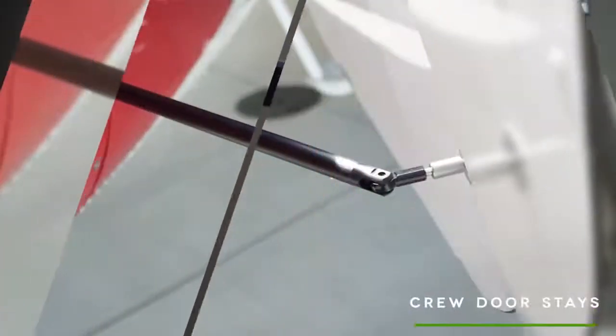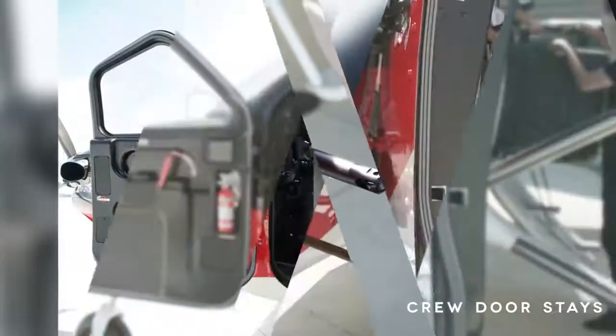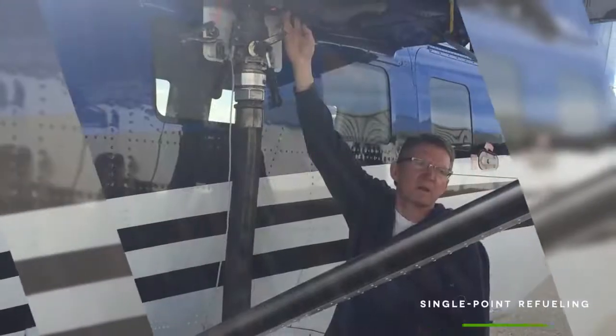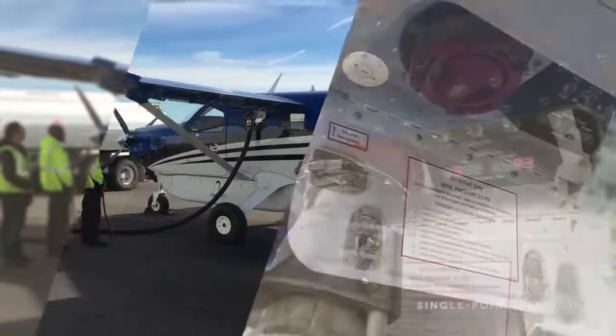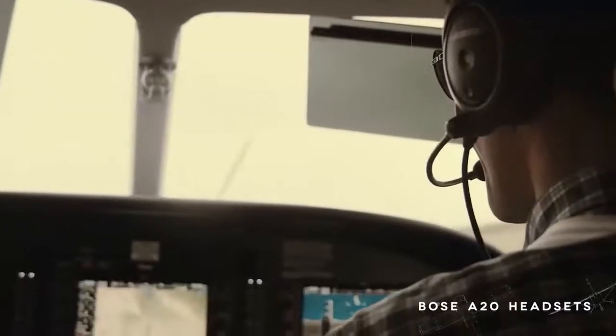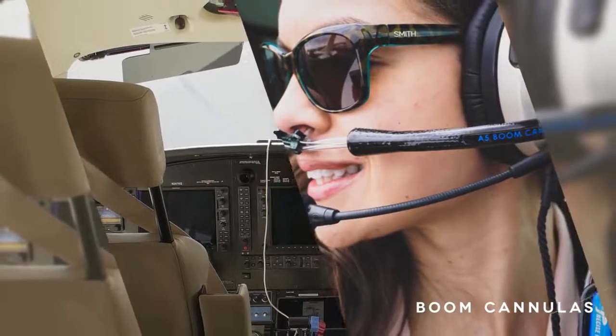To help with ease of operation, crew door stays have been added, allowing the doors to be fixed partially or fully open. We've also added a new single-point refueling option, a perfect option for float or fleet operators in need of quick turns. Quest has teamed up with Bose to offer two Bose A20 headsets with Limo plugs, allowing the headsets to run without battery power. We have also teamed up with Precise Flight to offer boom cannulas and demand conservers, tripling oxygen bottle life and making the system easier to use and more comfortable.